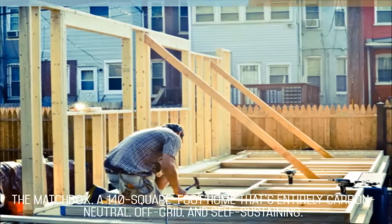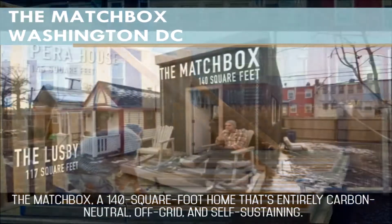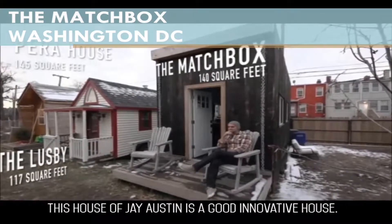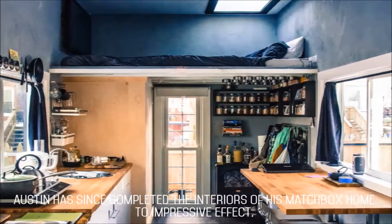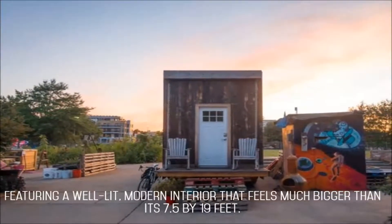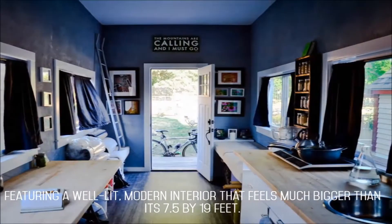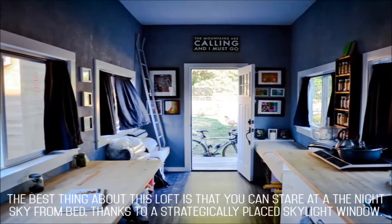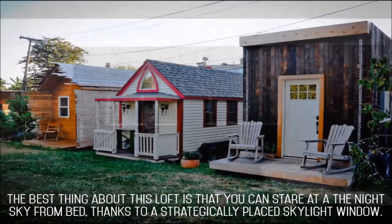The Matchbox is a 140 square foot home that's entirely carbon neutral, off-grid, and self-sustaining. This house of J. Austin is a good innovative house. Austin has since completed the interiors of his Matchbox home to impressive effect, featuring a well-lit, modern interior that feels much bigger than its 7.5 by 19 dimensions. The best thing about this loft is that you can stare out at the night sky from bed, thanks to a strategically placed skylight window.